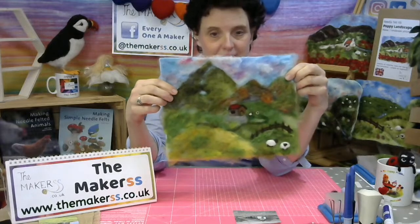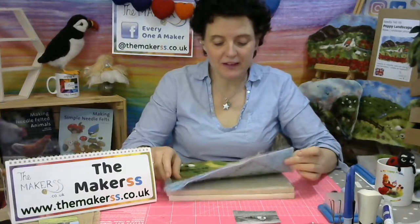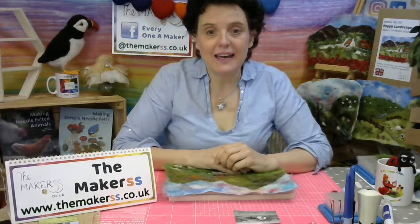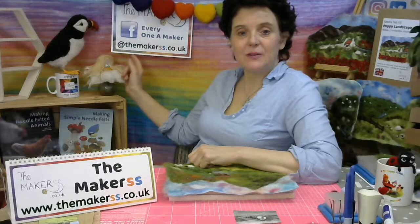I'll take you through this step by step. You can still catch up with the previous two episodes of the landscape — the design your own needle felted landscape tutorial. They stay on YouTube, so parts one and two are there and part three will join them. If you're watching today on the 20th of April 2021, you're watching live. This will be repeated on Thursday the 22nd of April at 7pm on Facebook at themakers.co.uk. If you're watching live, you're in for a chance to win a prize.